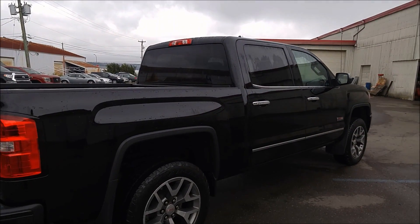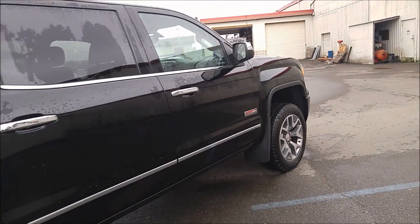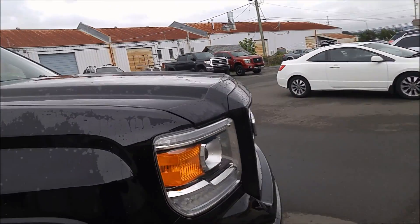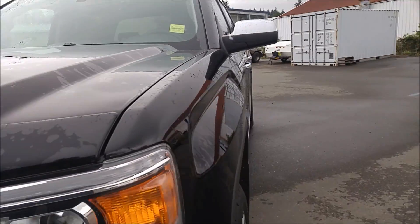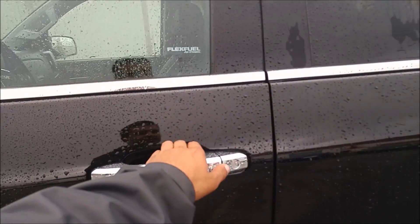Here's a shot of the right side of the vehicle for you. One owner — there was a young family that owned it. They were just in this afternoon, just traded it out. Got into a smaller sized SUV. They didn't need two big trucks, so they ended up trading it.